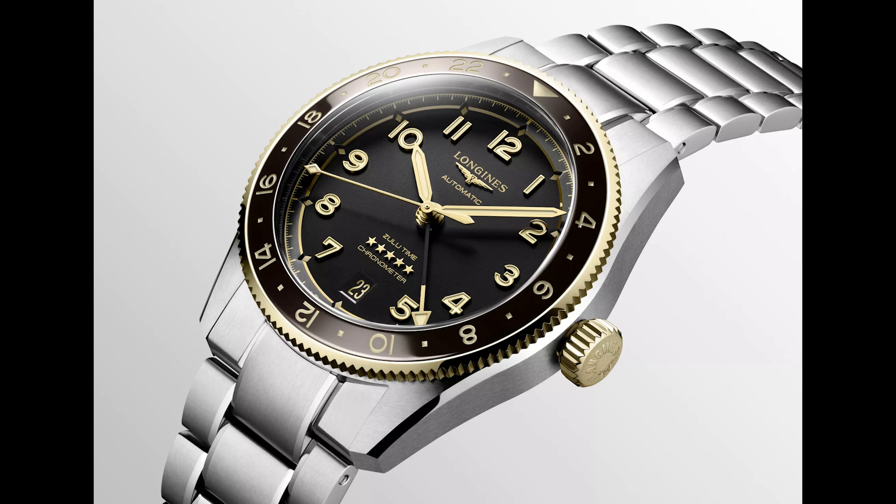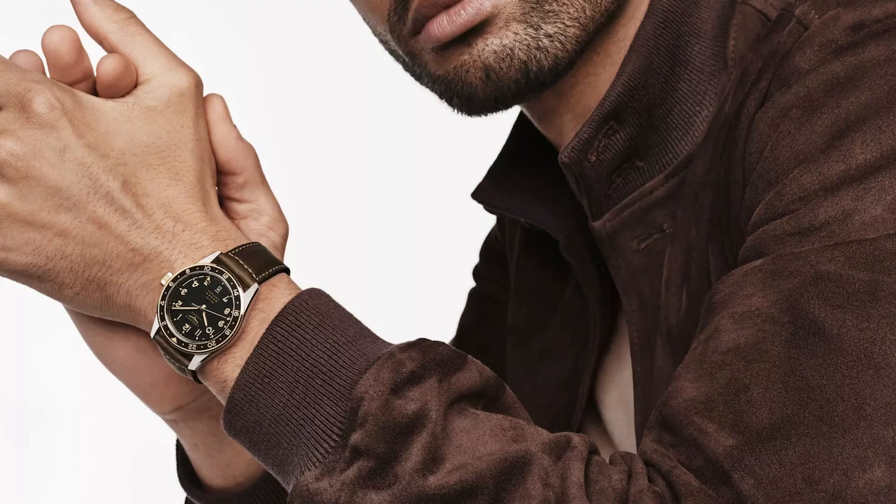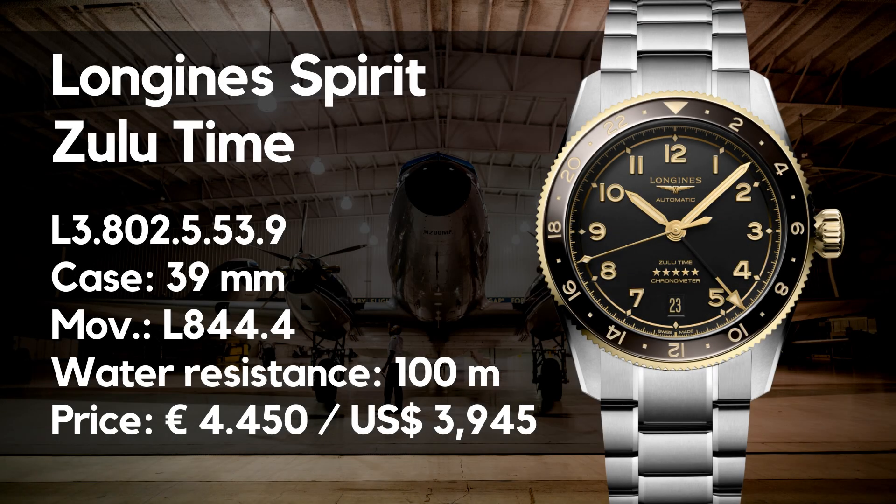Well, that will change now, because Longines has announced a new variant of the Zulu Time with a case diameter of 39 millimeters and some bling. In this video I'd like to focus on a version with some golden elements that will launch this August, because I feel they add something very special.